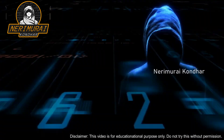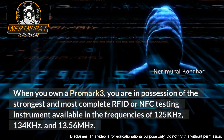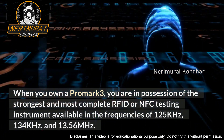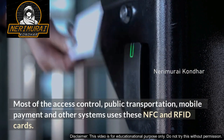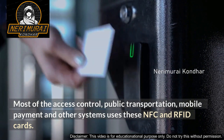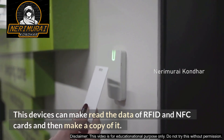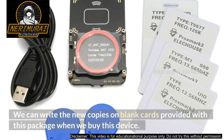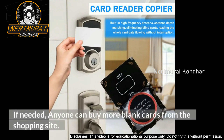Number 10: Proxmark 3 NFC/RFID Card Reader. When you own a Proxmark 3, you have the strongest and most complete RFID and NFC testing instrument available. It operates at frequencies of 125 kHz, 134 kHz, and 13.56 MHz — the frequencies used by most access control, public transportation, mobile payment, and other systems that use NFC and RFID cards. This device can read the data from RFID and NFC cards and then make a copy of it. You can write the new copies onto blank cards provided with the package, and additional blank cards can be purchased from shopping sites.